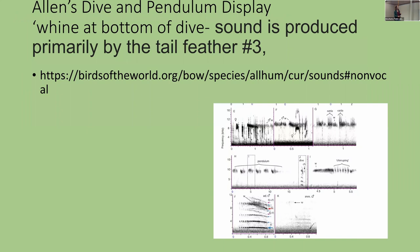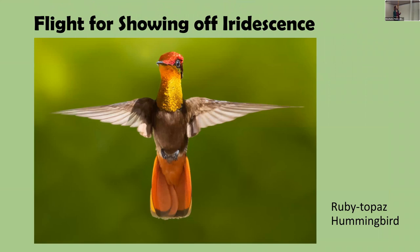Here's a visual of the Allen's Hummingbird's dive and pendulum display. There's a whining sound at the bottom produced primarily by tail feathers number four and five. They also show off their iridescence during displays — hovering and turning to flash color at rivals and potential mates. In the tropics, females are often nearly as iridescent as males, with less difference between the sexes.